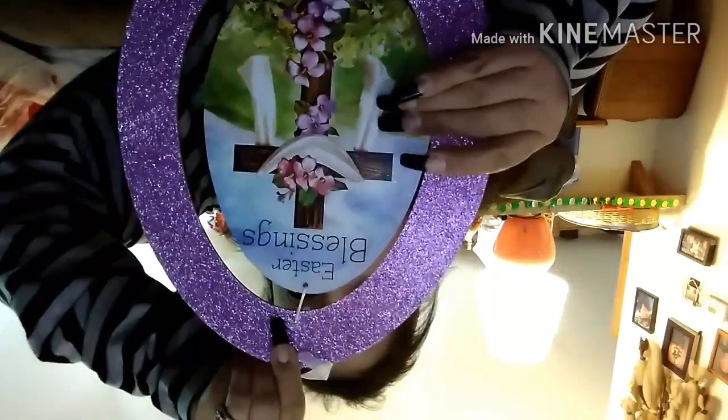Last but not least from Dollar Tree, I got signs — and these were what stood out to me the most. This one is purple and very glittery and says 'Easter Blessings.' I have four windows in my living room, and right now I have St. Patrick's Day stuff up, but after this holiday I'm going to put all these up.